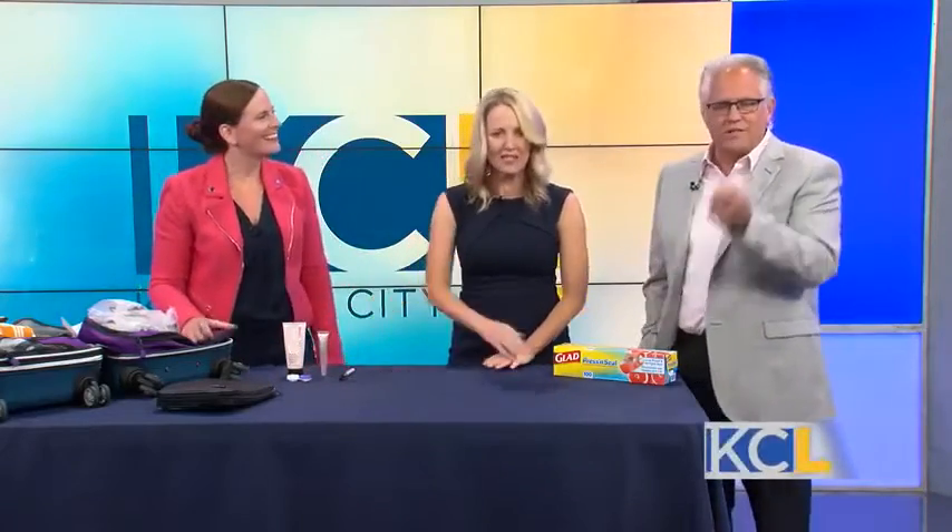Thank you so much. This is a great idea, great organization. Helen can help you get organized too — we're going to post a link to her website on KCLive.TV later today. Thank you so much.